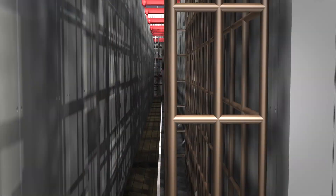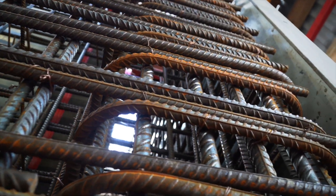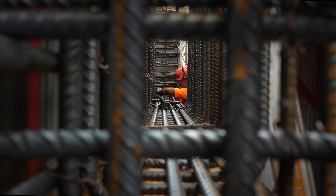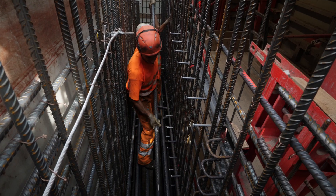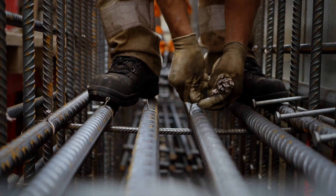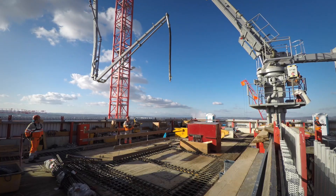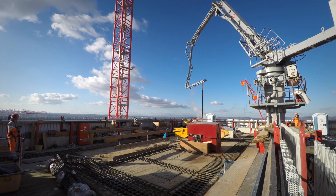The building core provides the support for the entire building when completed. The walls are up to 75 centimeters thick and heavily reinforced. Installing the reinforcement in extremely confined spaces with walls that can only be reached from one side is a challenge. Concrete is pumped from the concrete plant to the building and poured into place by a concrete distributor.